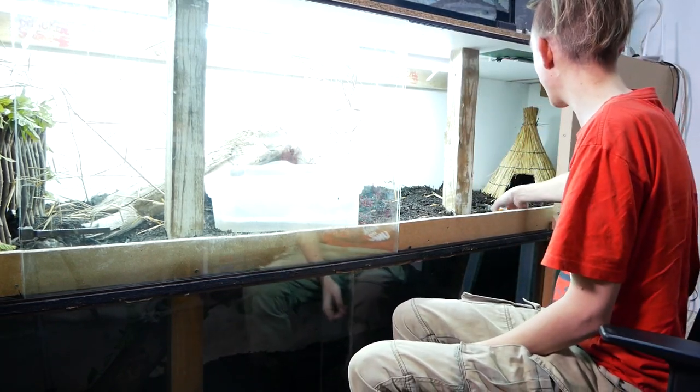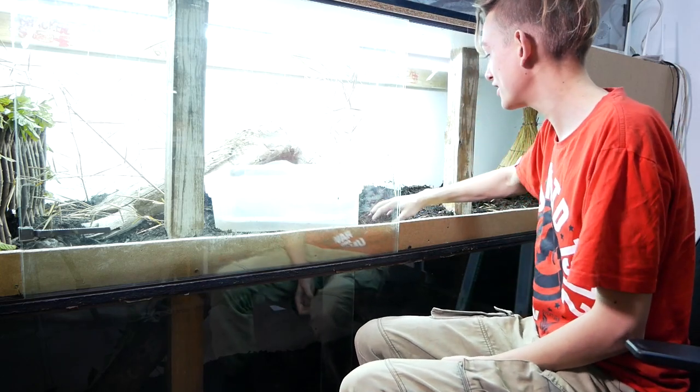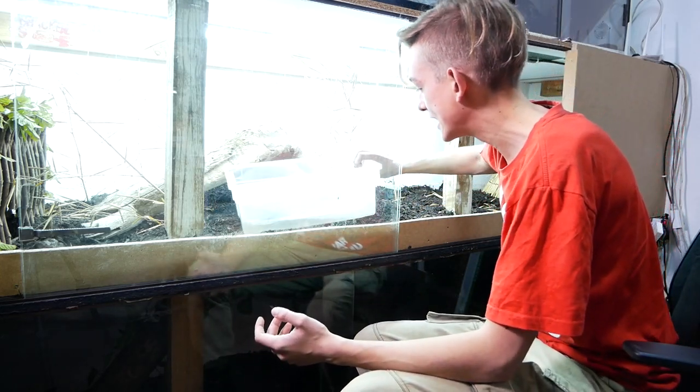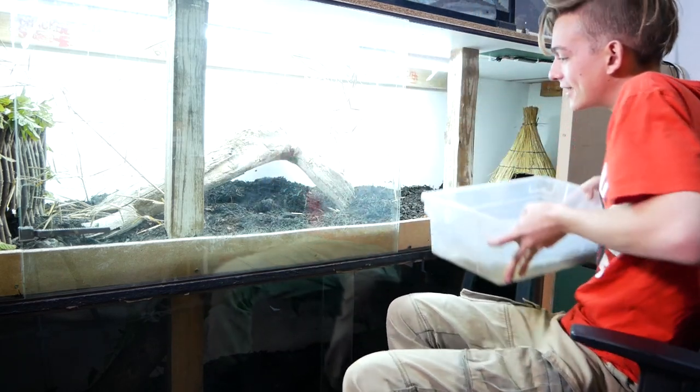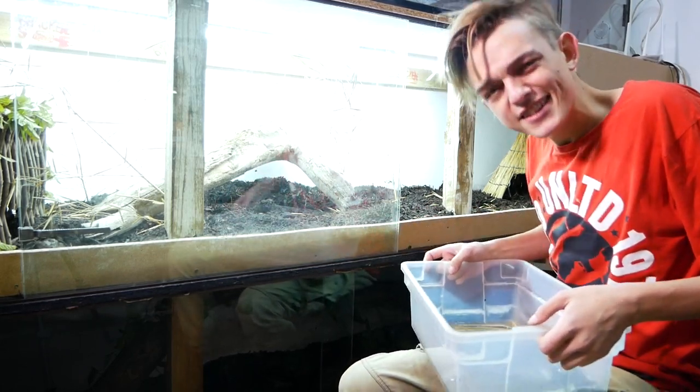Wow, that makes a big difference - that is epic! I am so excited. I can even plant little plants in the enclosure, but she is a cobra so she'll destroy all my plants. You can see underneath her she's made little tunnels - I need to clean this out.